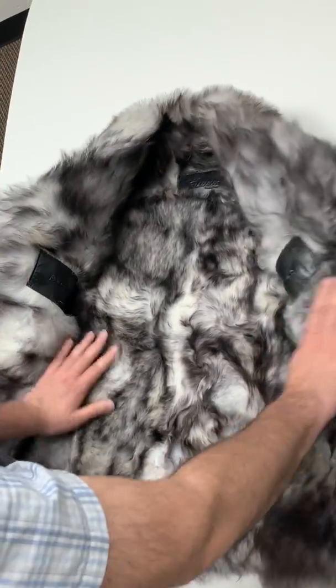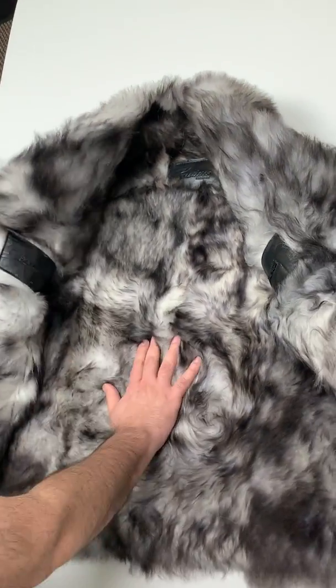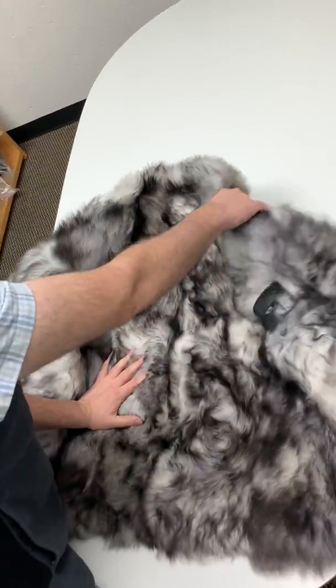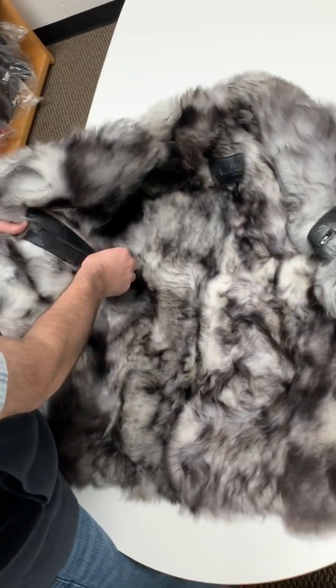The inside of the jacket is obviously shearling-lined — it's a Turkish shearling, very soft fur, as you can take a look. It's part of Fat Closet's premium version, a very top-end, classy leather coat.